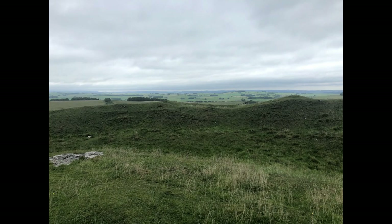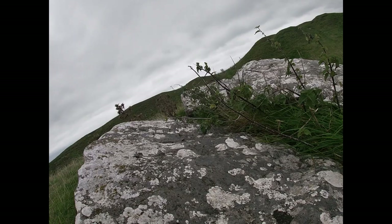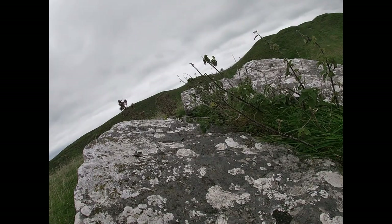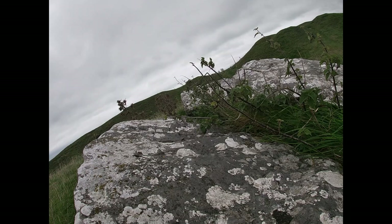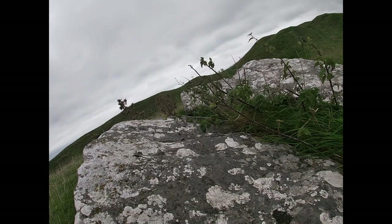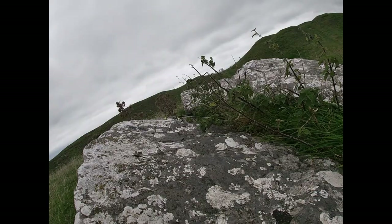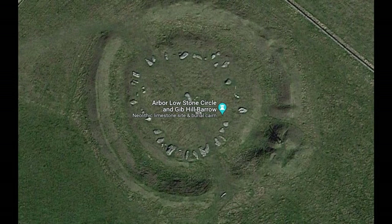The circle measures 79 by 75 metres if you include the massive earthwork ditch and bank known as a henge. These earthwork henge monuments are agreed to be more or less unique to the UK and are not found in Europe. They can be seen as an extension to the circular motif that these people of the time used so much in their building.